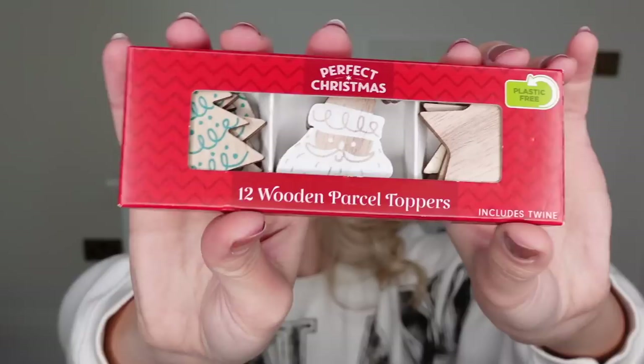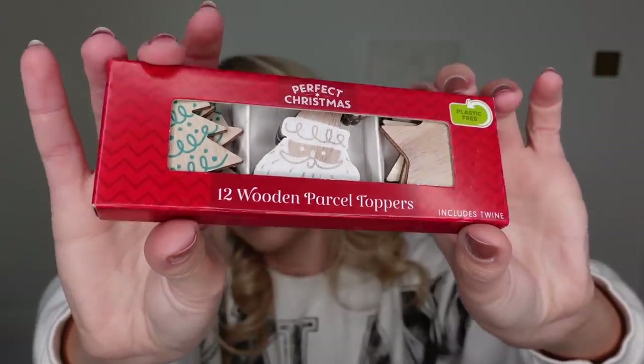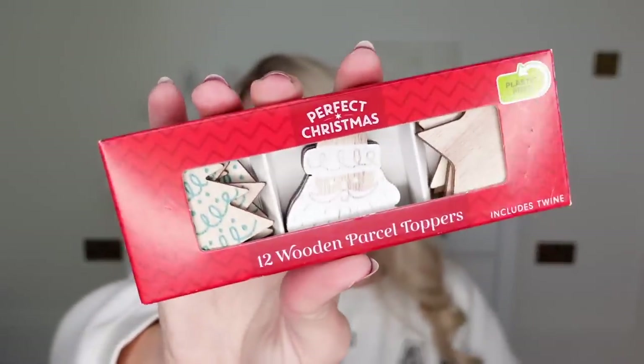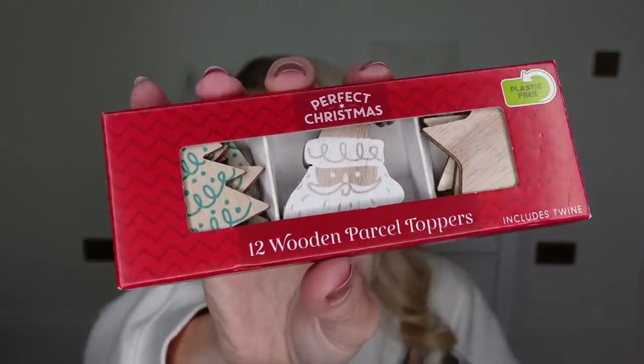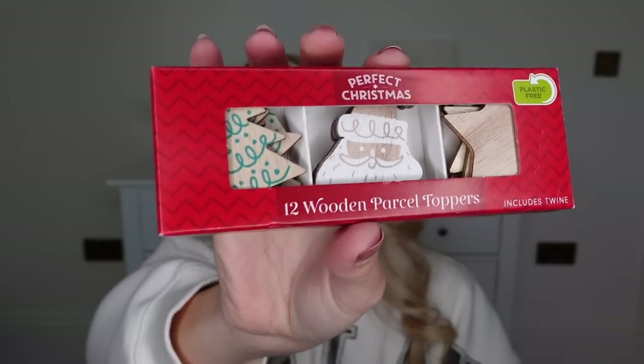The last thing I picked up — just for myself for wrapping and gift wrap this year — I got these little wooden parcel toppers. But it does say on the back they're also ideal for decorating your tree, so you can use them as little decorative baubles. I got them for writing the initials of people I'm gifting presents to. You could even put initials on them and use them as table place settings for your Christmas dinner.